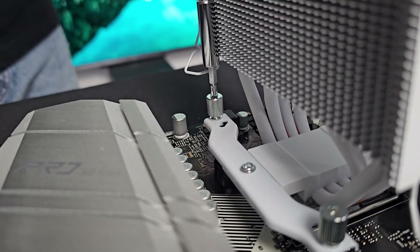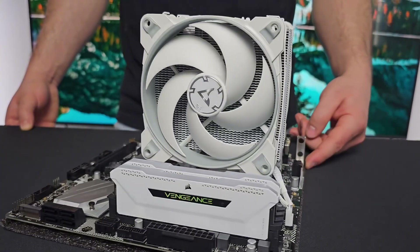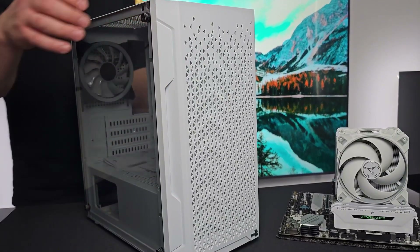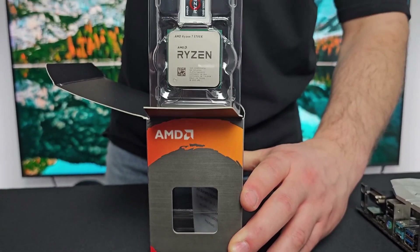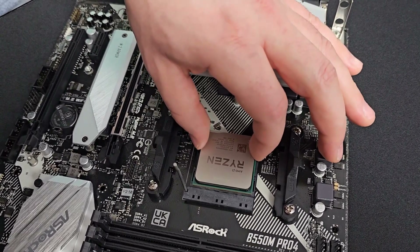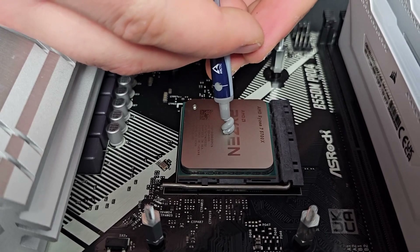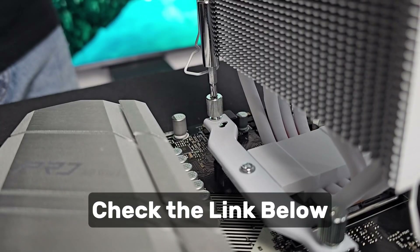Compatibility is also a major advantage, as this chip uses the AM4 socket, making it a great choice for users upgrading from older Ryzen CPUs. It works seamlessly with B450, B550, and X570 motherboards, and since it supports DDR4 memory, users can avoid the higher costs associated with DDR5 RAM and AM5 motherboards. This makes it a practical upgrade for those looking to extend the lifespan of their existing system without a full platform switch. Overall, the AMD Ryzen 7 5700X is currently the best AMD processor under $150, offering a fantastic combination of performance, efficiency, and value — a top choice for budget-conscious gamers, streamers, and content creators. To find out the current price, check the link in the description box below.